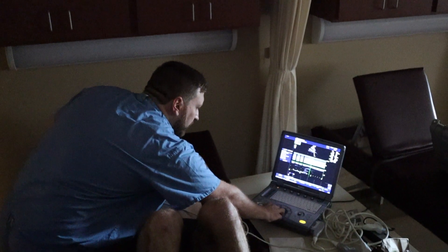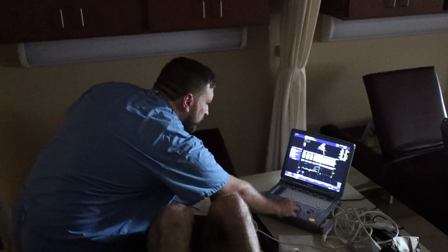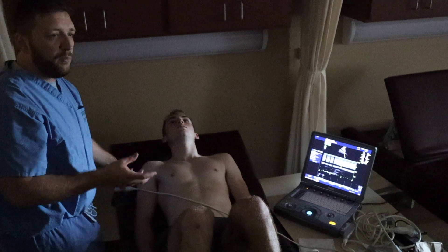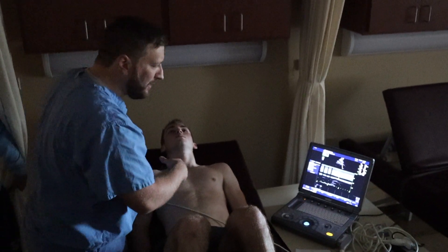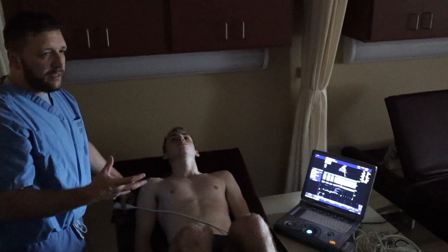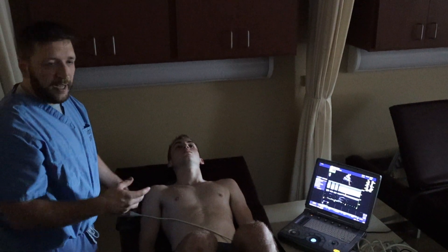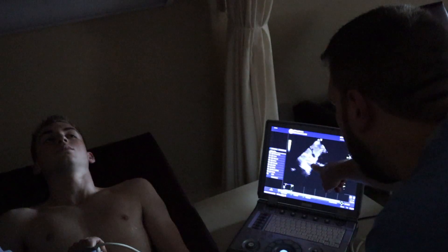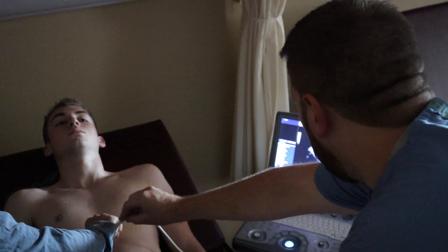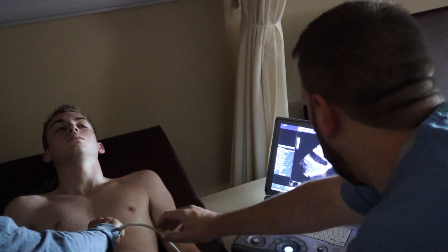We dropped the cursor on it — 2.14. We know 1.5 to 2.5 centimeters is normal, so it's normal right now. If it was over 2.5, or 3, 4, 5 centimeters, it means it's probably overloaded. Now angle this way to look at the aorta. If you're not quite in line with the vessel, you're going to see part of the vessel. You can see it opening — just keep going.